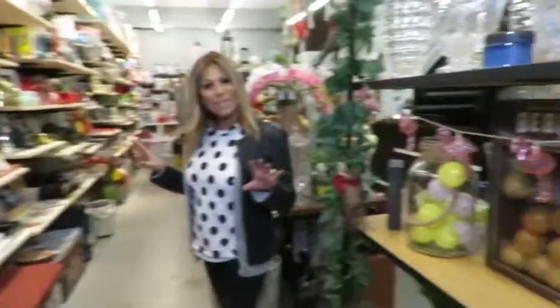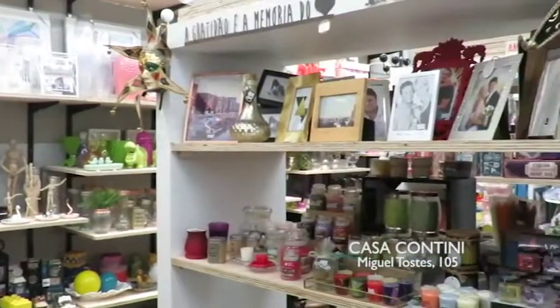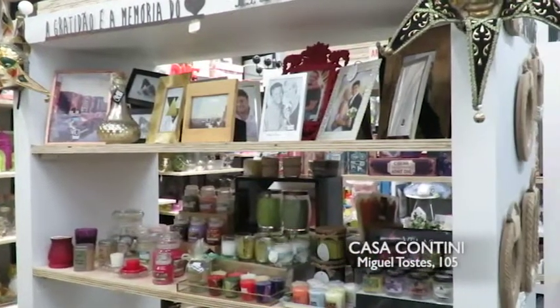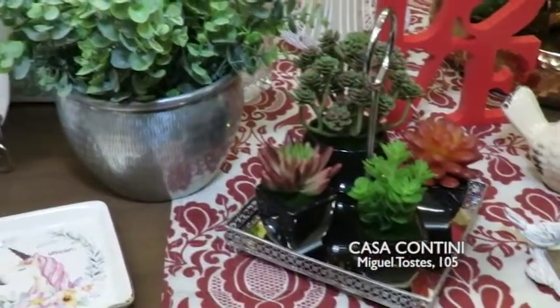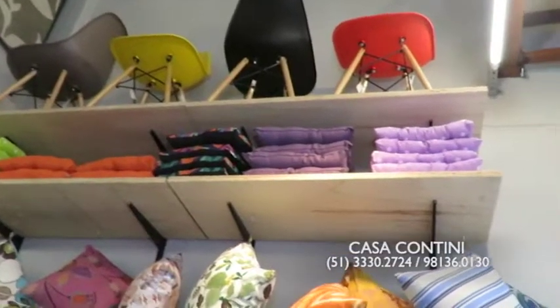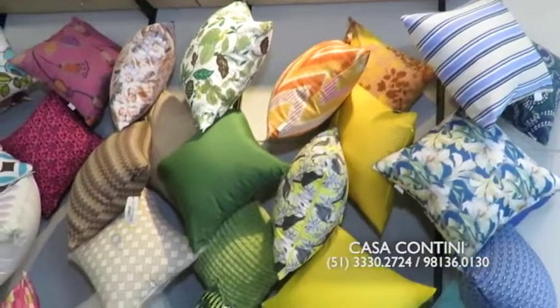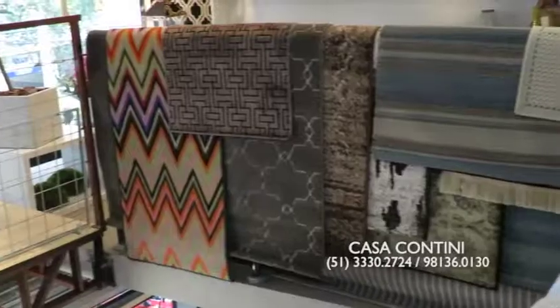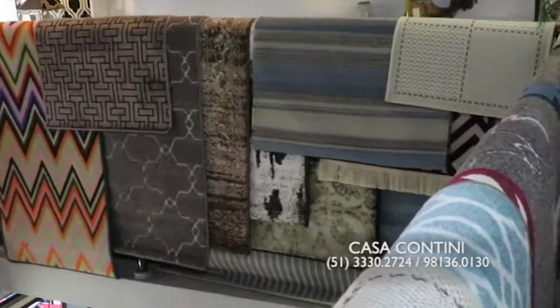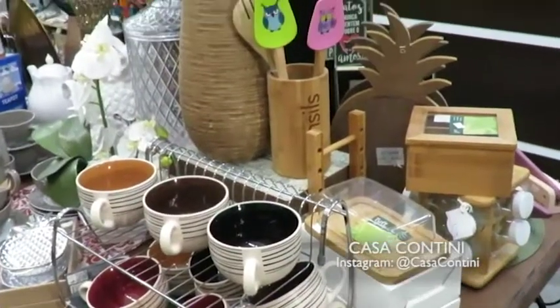Remembering to you all, look at everything while we are walking, because there are a lot of things here. Casa Contini is a store of gifts and decoration objects. There are permanent flowers, there are cushions starting from 12 reais — they are beautiful. Even there will be an image here for you to see.